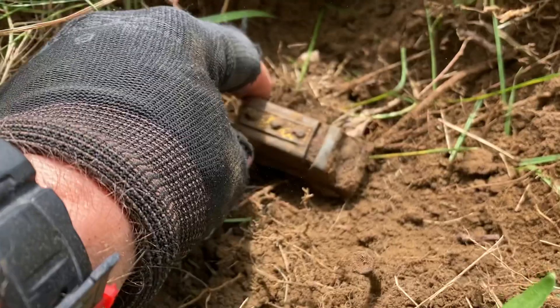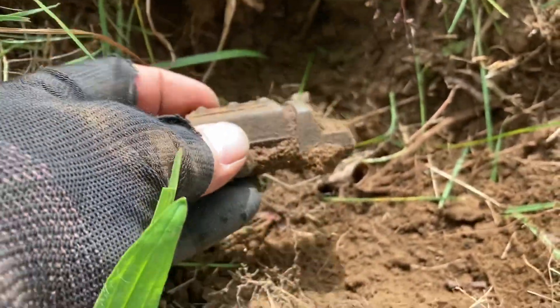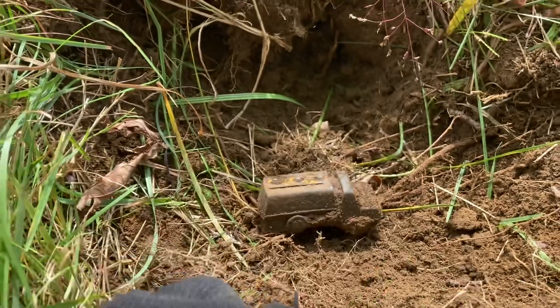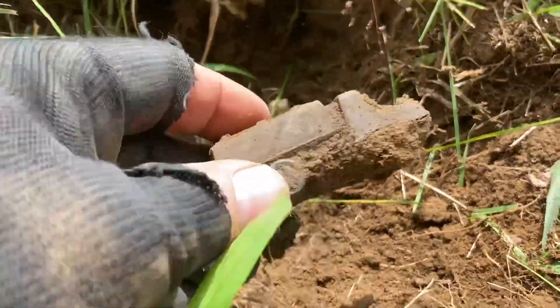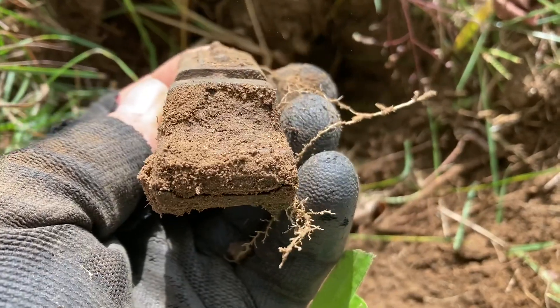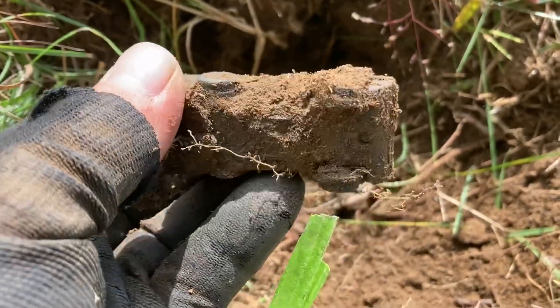Just found my first toy — looks like a gas truck. It was throwing me off. I was getting a good tone, good tone, crappy tone — there's a nail right next to it. I'm right underneath a big tree. I don't know what age it is or anything, but it doesn't look too, too old. But who couldn't use an oil truck in these times? Clean it up a little bit.